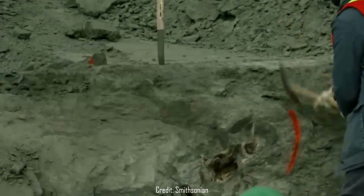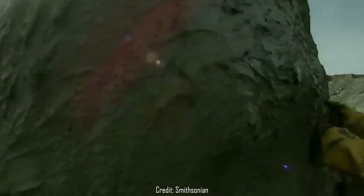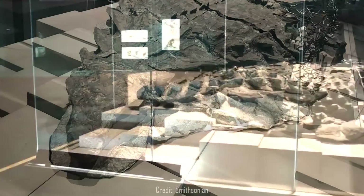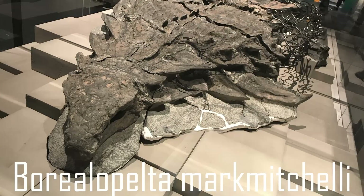The fossil was extracted from eight meters — 26 feet — up a cliff, taking two weeks to completely excavate. As is often the case, the real work began after the excavation. What has been dubbed the Suncor specimen then took a whole six years to be fully removed from the matrix and studied before it was named upon display in 2017 as Borealapelta markmitchellae.